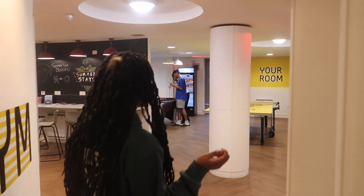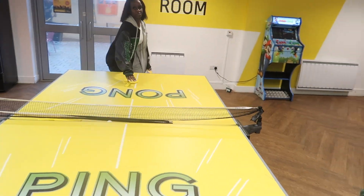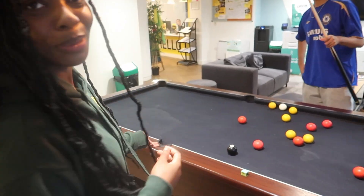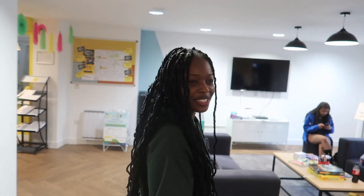Moving on to the common room now. We've got a ping pong table — me and Maddie will just demonstrate. We've also got the pool table here. It's quite a nice little game for people to connect with friends. A lot of friendships were formed here.